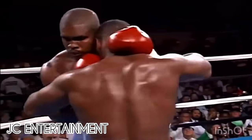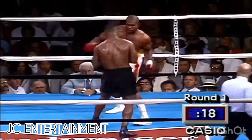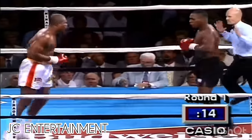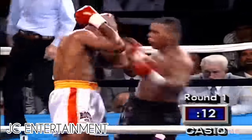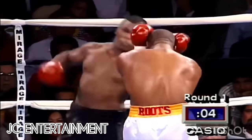A solid right hand. There's a left uppercut. The absence of the jab from Ruddick. Big right by Tyson — he's got him in trouble. That wobbles Ruddick a bit. Ruddick's eyes looked like a jackpot that time.